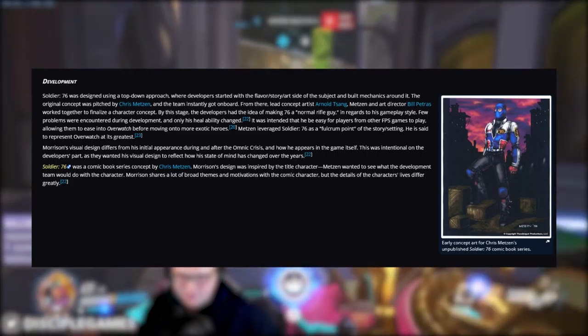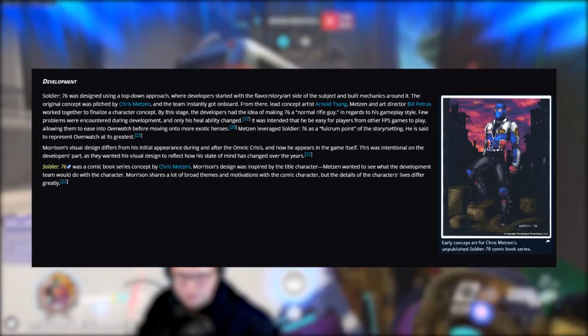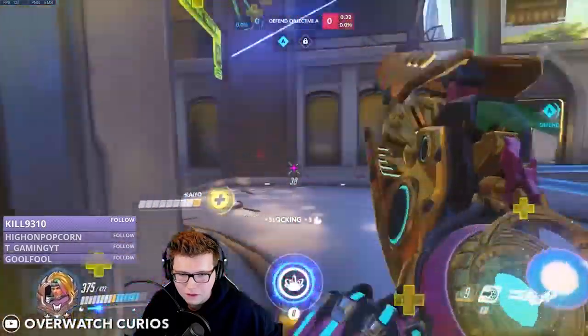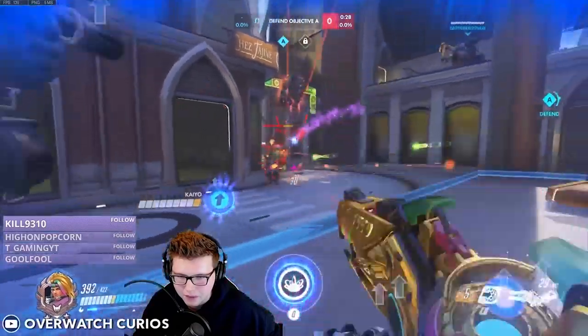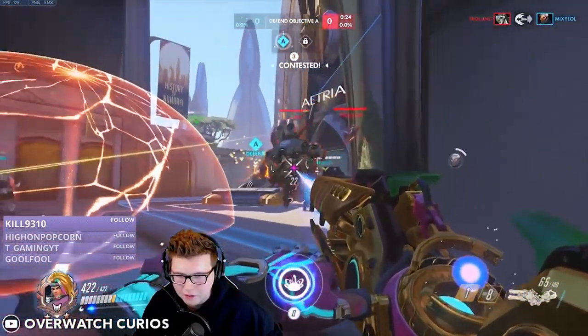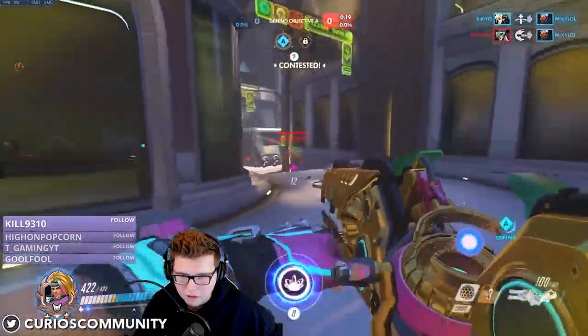'At this point, we had already been thinking about adding more of a normal rifle guy, so we started with that idea and went from there. Some characters take a lot of iteration, as we're constantly swapping abilities and trying different things. For example, it's a common internal joke about Bastion's ult. As you guys have seen, his ult is different than it was at Blizzcon, but what you didn't see was how many ults he went through between then and now as we tried new things.'